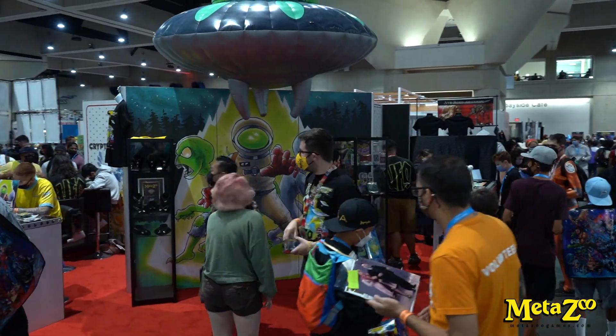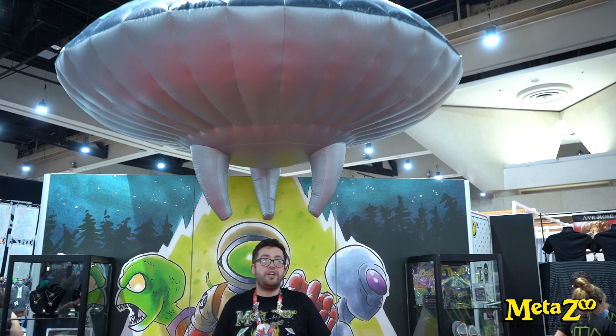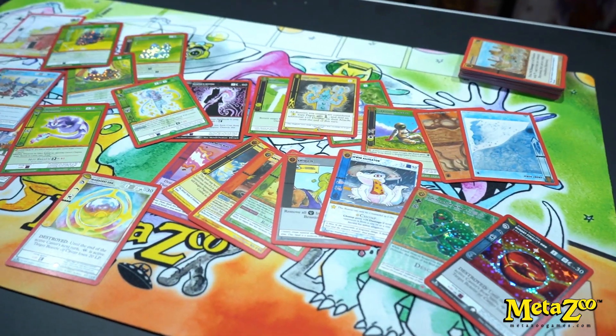We have our UFO-themed booth, we have this giant airfield UFO, and we're here in the main hall at San Diego. We're giving out spoiler packs with holographic cards from the UFO set one week prior to the actual release and our release event at Roswell.